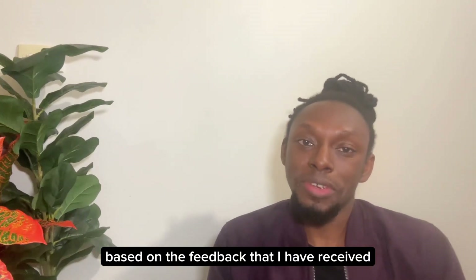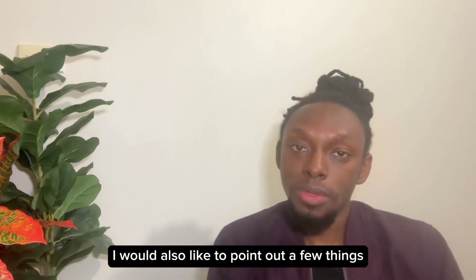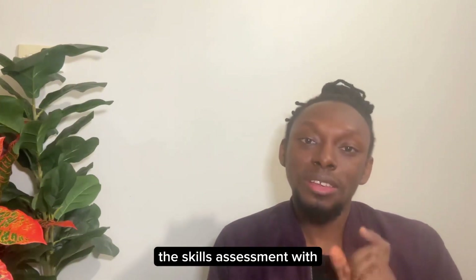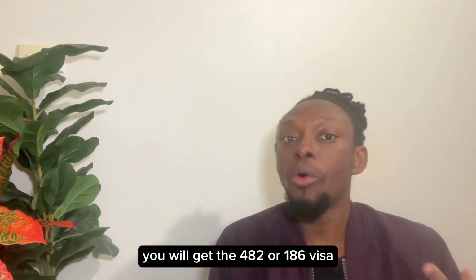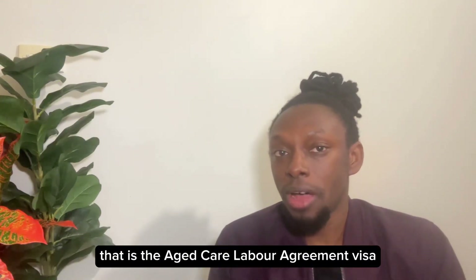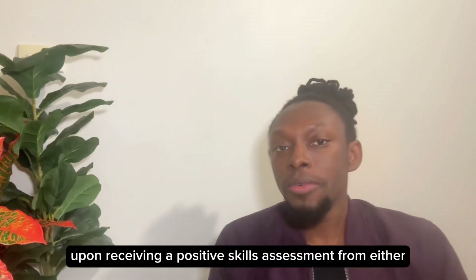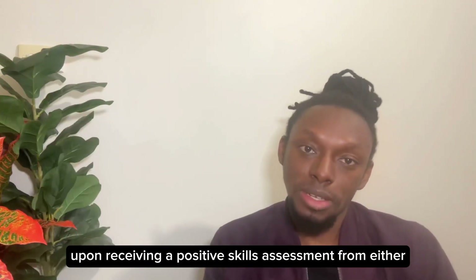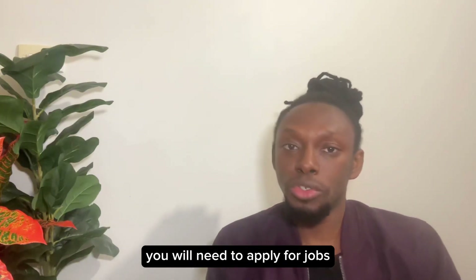Based on feedback I've received in the last couple of days, I'd like to point out a few things. The skills assessment with ANMAC and ACWA does not guarantee you will get the 482 or 186 visa. However, you cannot get this visa without a skills assessment from these two bodies. Upon receiving a positive skills assessment from either ACWA or ANMAC, you will need to apply for jobs with companies that offer sponsorship in Australia.